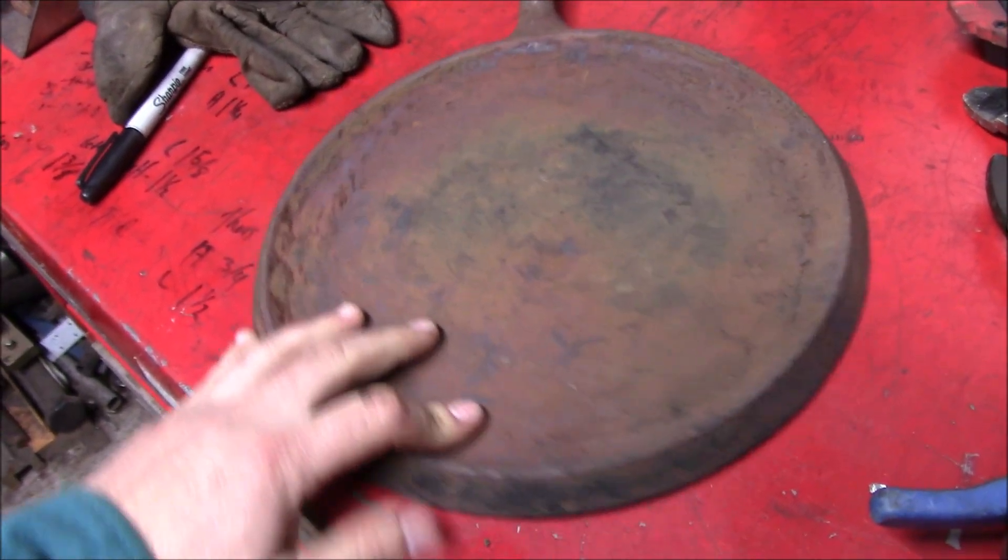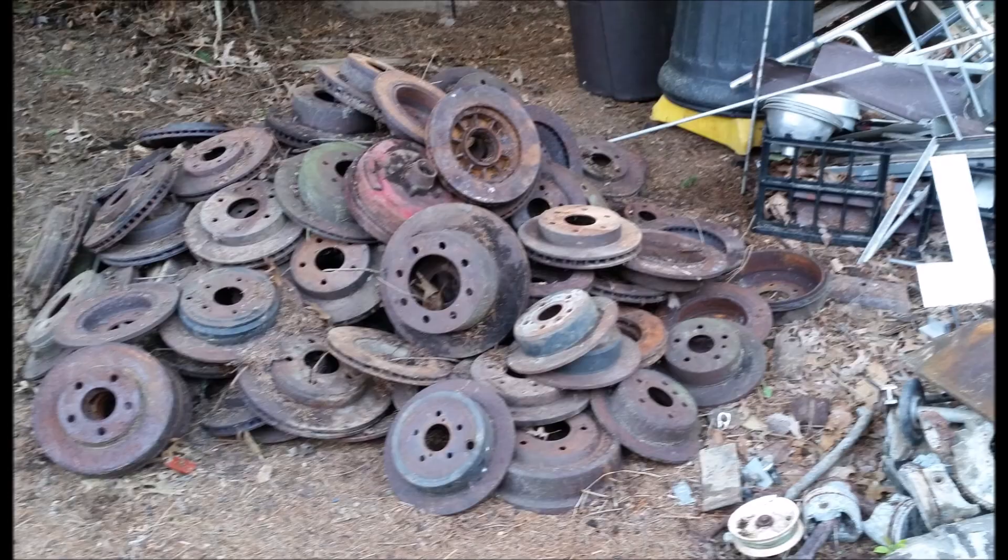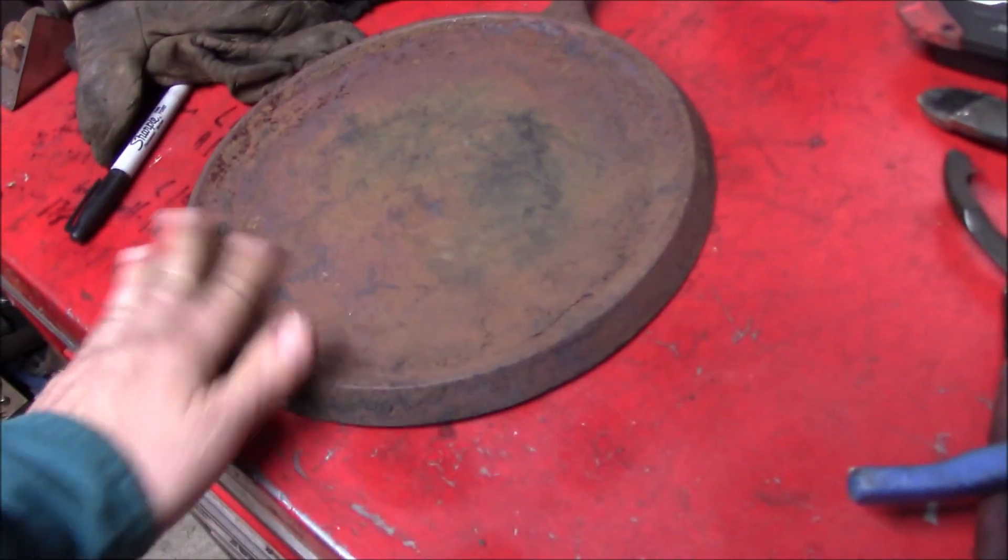So when we got this, instead of tossing it onto Rotor Mountain in the scrap yard, we're going to try to put this back into service.